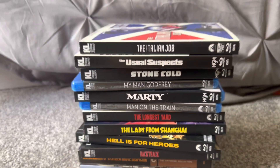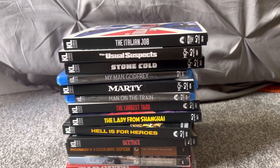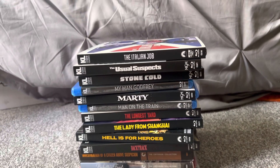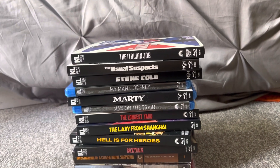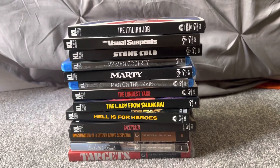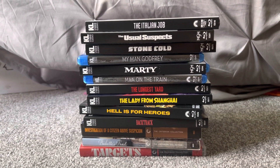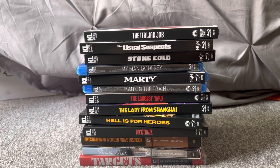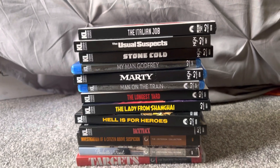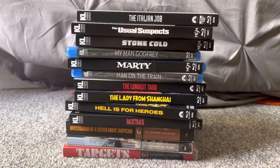So that's it for my Criterion DVD, Blu-ray, and Kino Lorber Blu-ray and 4K Ultra HD update. For my other update I'm going to do tomorrow, I'll explain why I decided to do this update in a different type of way this weekend. I have some more movies that I got during the past two weeks, which I'll show tomorrow in my next update. Hope you guys liked this update — see you guys later tomorrow. Peace out.